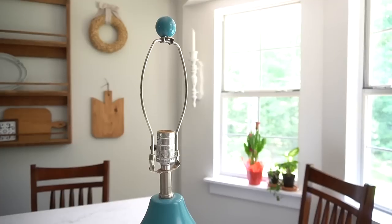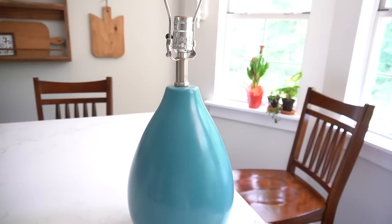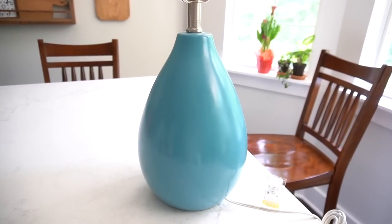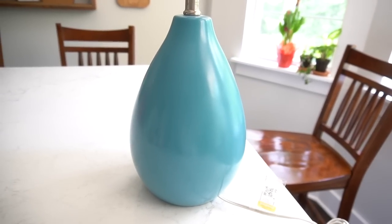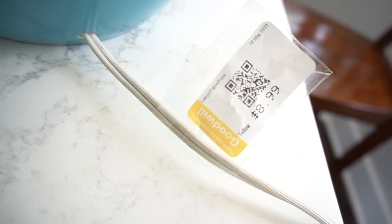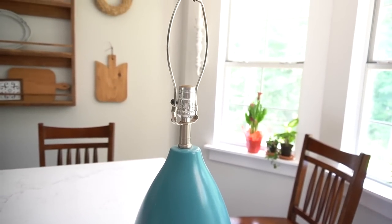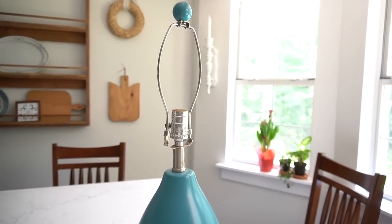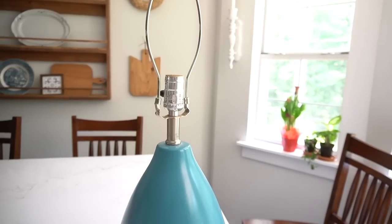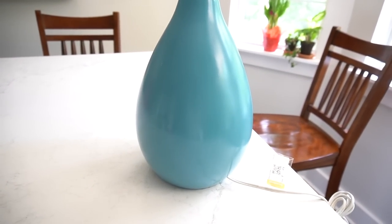Something else I bought is this beautiful lamp. The color is not so beautiful, but the shape of it is, and it's in pristine condition. This lamp cost me $8.99, which is a little bit more expensive than I've paid in the past for lamps — I mean, I've gotten them for free before. But I was in love with the shape and I plan on giving it a beautiful antique and textured look, so stay tuned for that makeover.